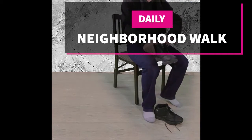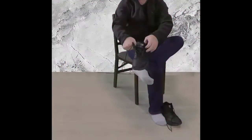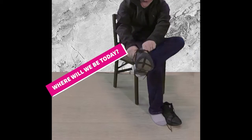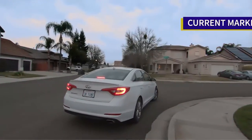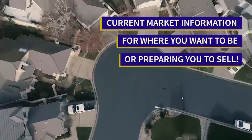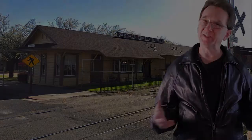Welcome to our neighborhood walk where we show you what is for sale by various realtors in local areas. Today we are in Oakdale, west of North 8th Street and east of North Stearns Road, between the river and East Jay Street.